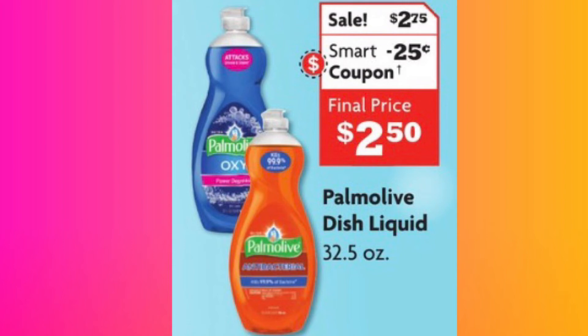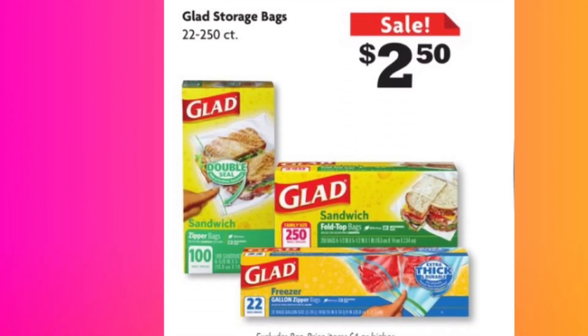We also have other items on sale in the store. This is the Glad storage bags — if you didn't get enough from Walgreens' buy-one-get-two-free deal and you need some Glad storage bags, they're priced at $2.50 for 22 to 250 count. That's a lot of bags. Do y'all reuse your Ziploc bags? I'll just get a new one — I don't like reusing them, especially not after meat.